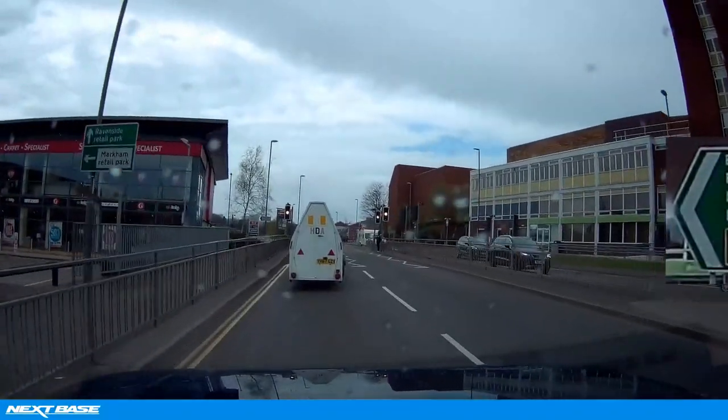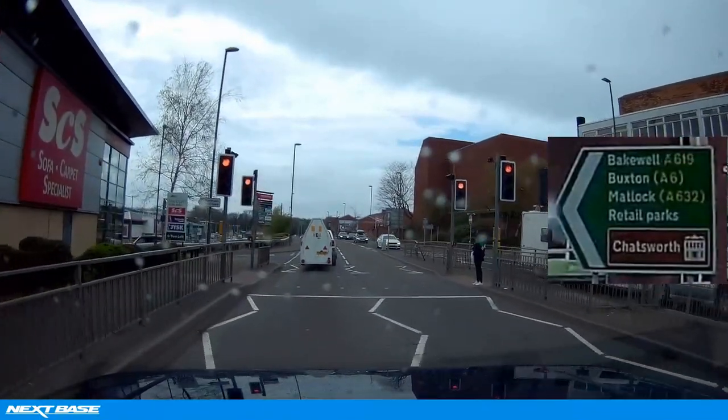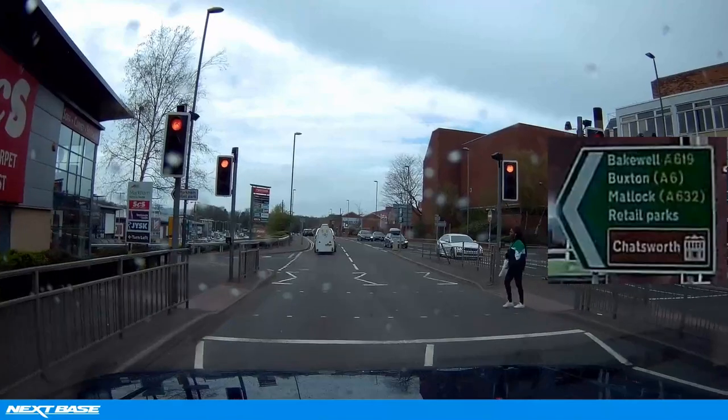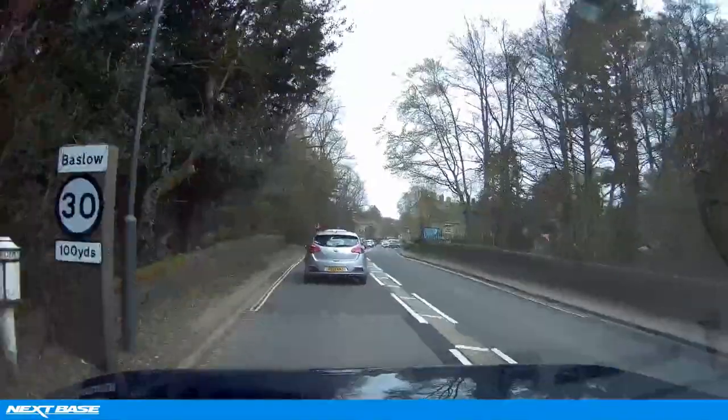Right, we're on the A619 now and we're on this road until we turn off to the site, which is in about 8.5 miles. We won't show you all that but we will pick the footage up again as we enter the village of Baslow, just before that turn off.